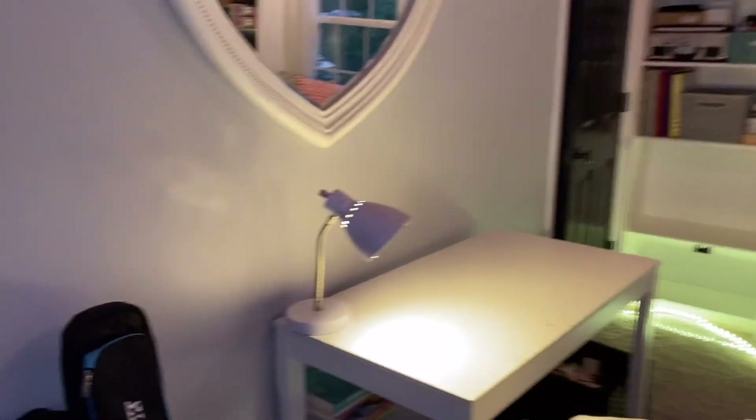Hey guys, I finished my room. Finally — it is like 8:30. The sun's going down so it's not the greatest lighting, but I want to finish the video today so I'm going to show you my room. This is my room — it's all finished. It looks so empty. Let me explain everything.